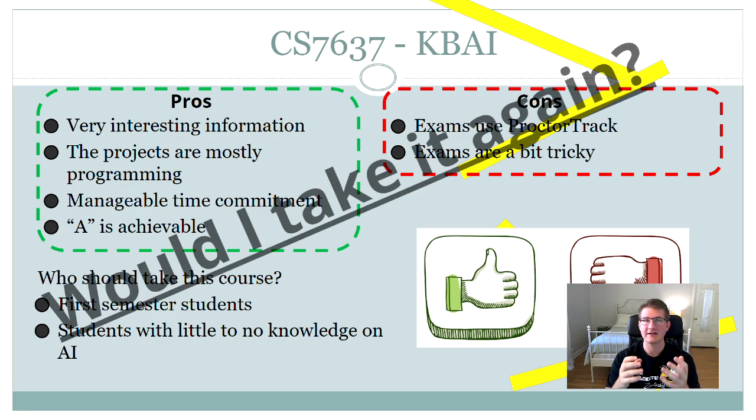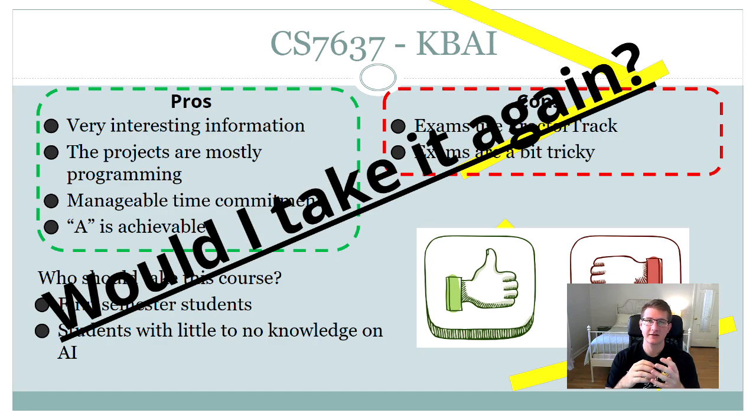Would I take this course again? My answer is an astounding yes. I really enjoyed the course — I found the information very interesting and engaging, the projects were fun and completable, and I never felt super bogged down by the workload. I was really able to learn, enjoy, and do well in the course.